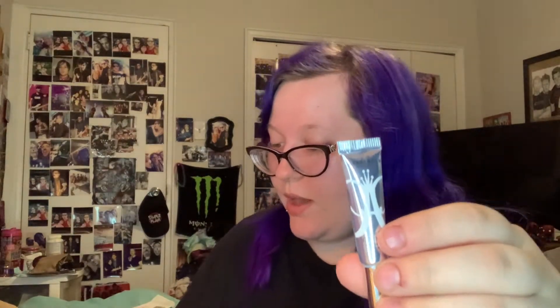I already have this next item and it works wonders — it's the Anastasia Beverly Hills eye primer. This is the mini and it retails for $13. The regular full size is like $16 to $20 at Sephora.